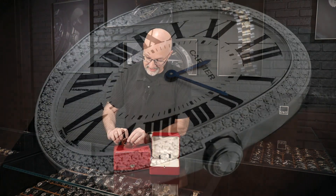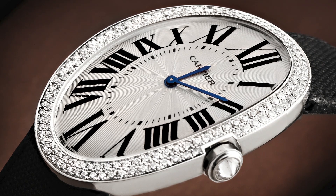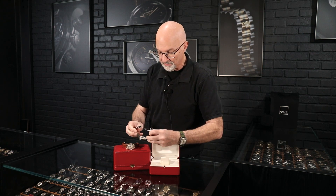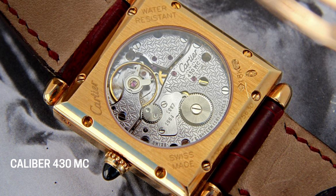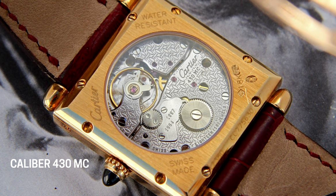When you look at the case itself, it has such a great design — the way the underside is polished. We have the Cartier deployant buckle, which Cartier invented way back in 1908. This one's adjustable, so you can make the strap fit just about any wrist size. I'll show you the back of the white gold one we have here — it has the exhibition case back and the plates and the movement are heavily decorated with the Cartier double-C logo. This is the caliber 430 MC.